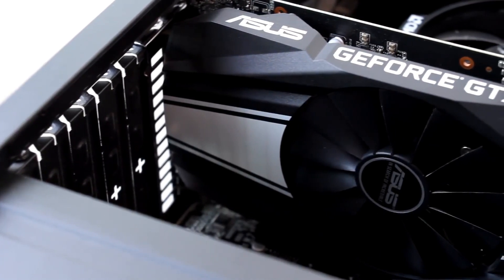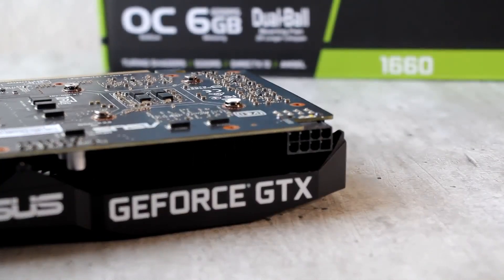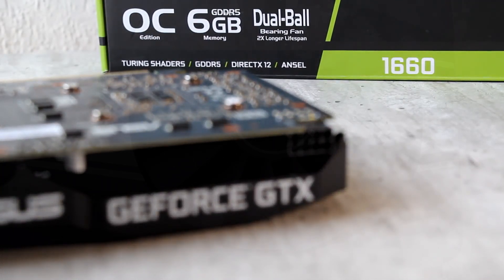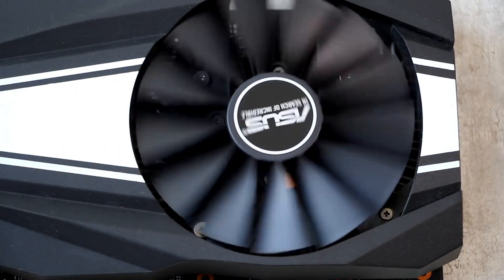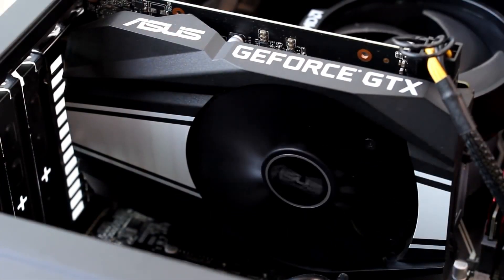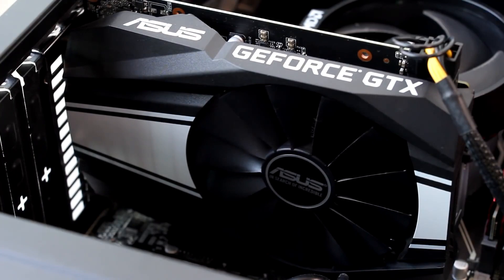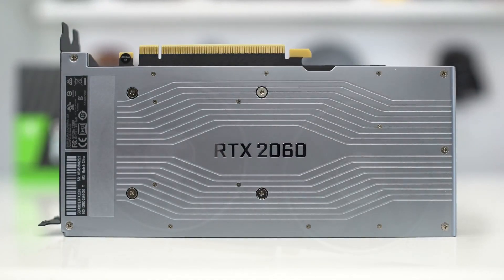In this video I'll talk about the best budget graphics cards you can buy right now at the beginning of 2022. We all know the market is really expensive, which is why I did my research to show you what I think are the best graphics cards for every type of budget up to $600. I'll show you the most affordable options as we go.